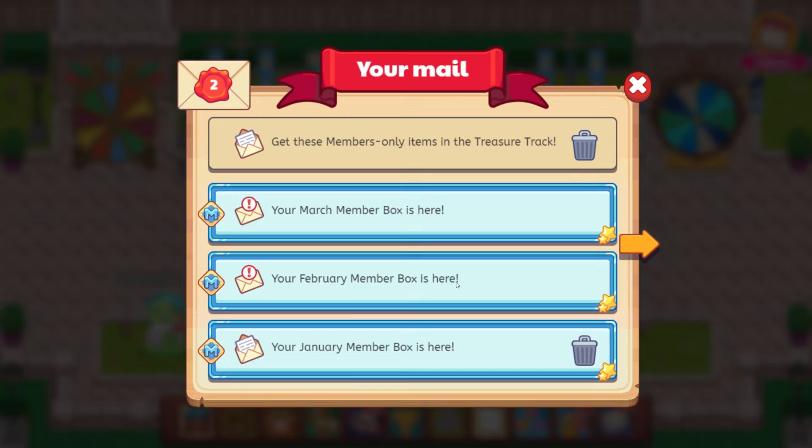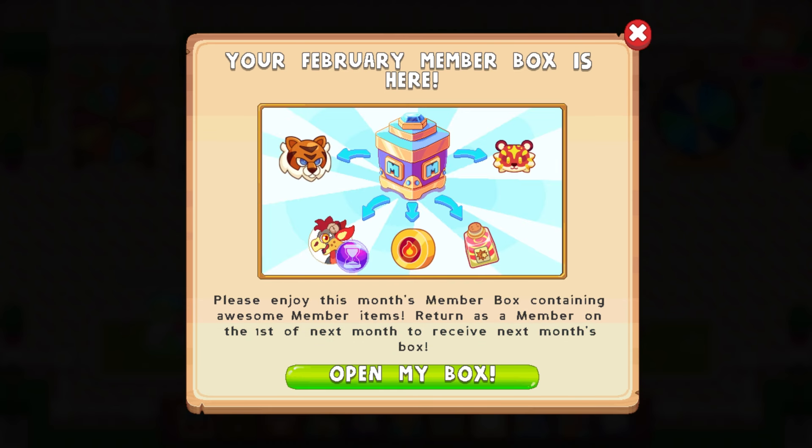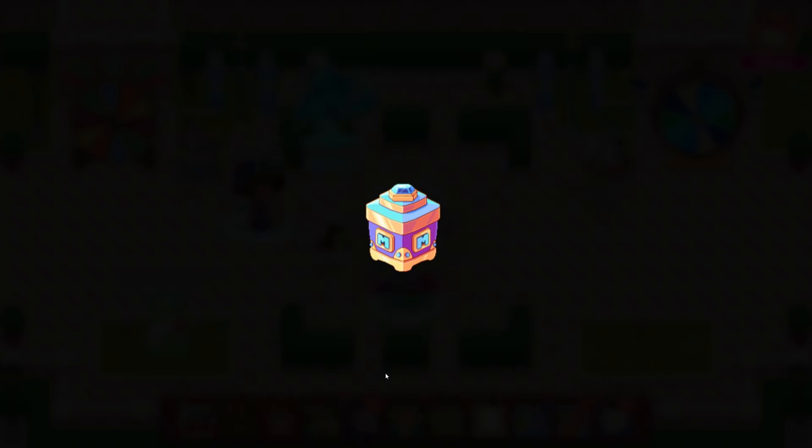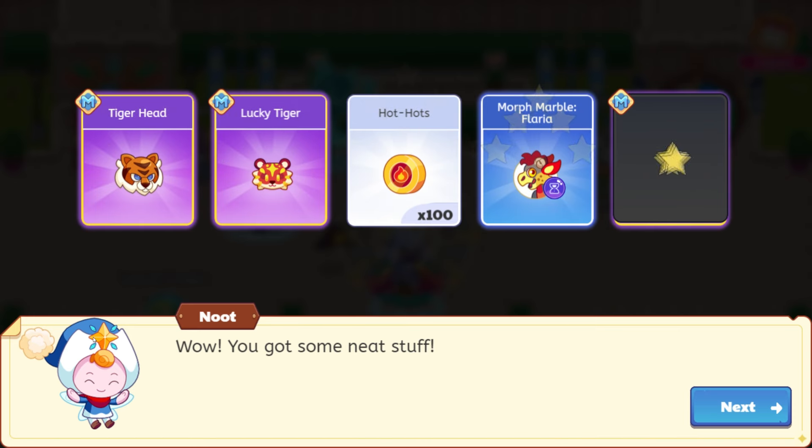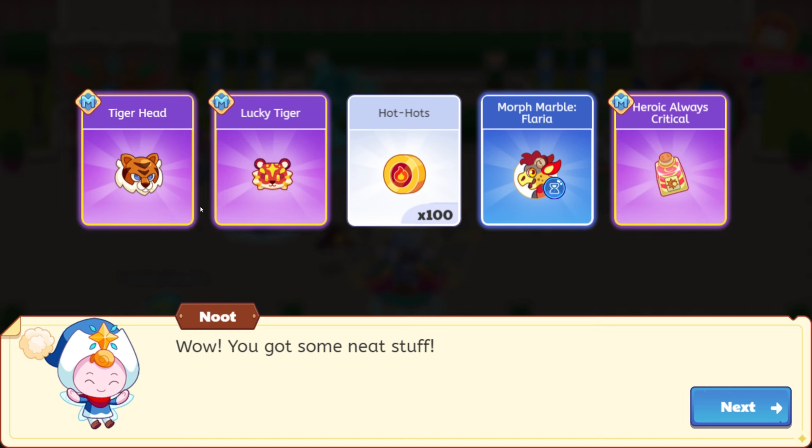Your February member box. Let's open this up. So here we have a tiger mask — this is the lucky tiger. And then we have the hot hots, critical, and the flaria. Wow, you've got some neat stuff. This is the year of the tiger, so we have this stuff with the tiger head and the lucky tiger. So, so cool.